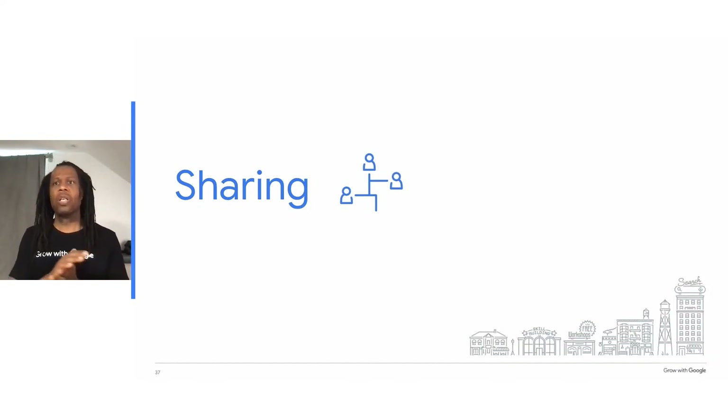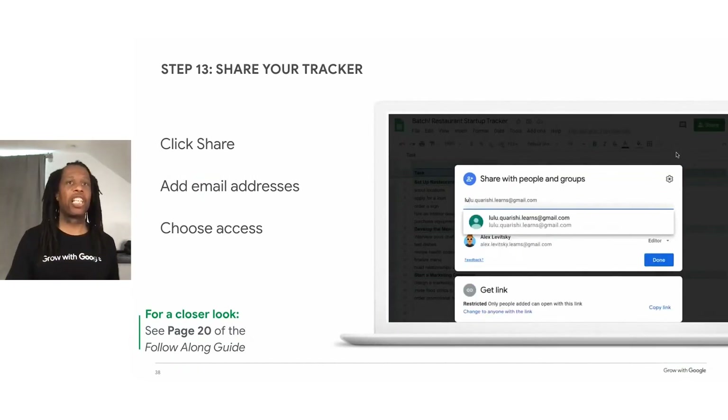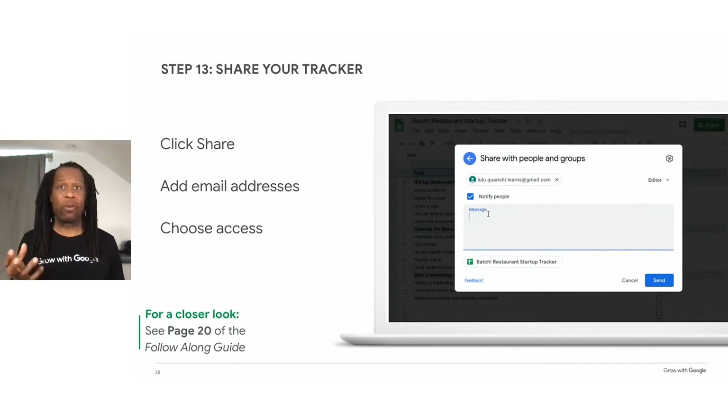Even if you develop a project plan and assign tasks on your own, it's still important to communicate with your team regularly. Digital collaboration is easy with Google Docs, Sheets, or Slides. You can share any Google document, spreadsheet, or presentation with other people and choose how much they can do with it. To share, click Share in the upper right corner, then type the person's email address. If you want them to only view progress, give them viewer access. Investors and stakeholders may only need comment access, while a teammate who needs to update the sheet may need editor access.